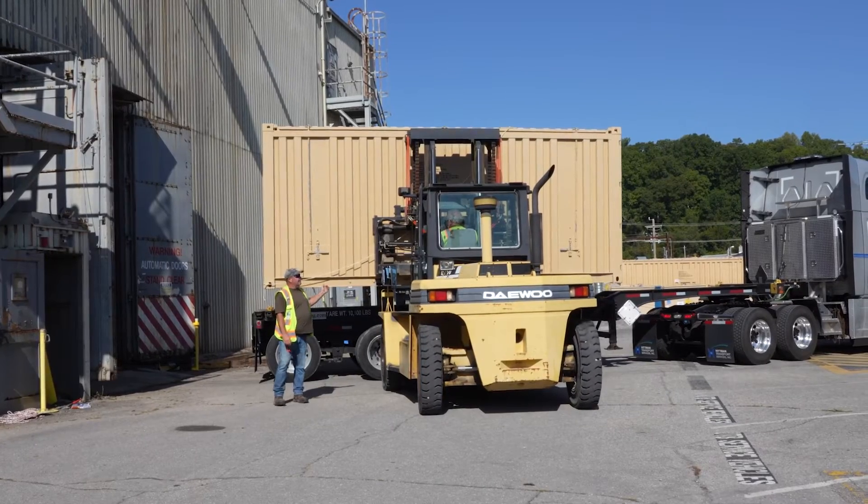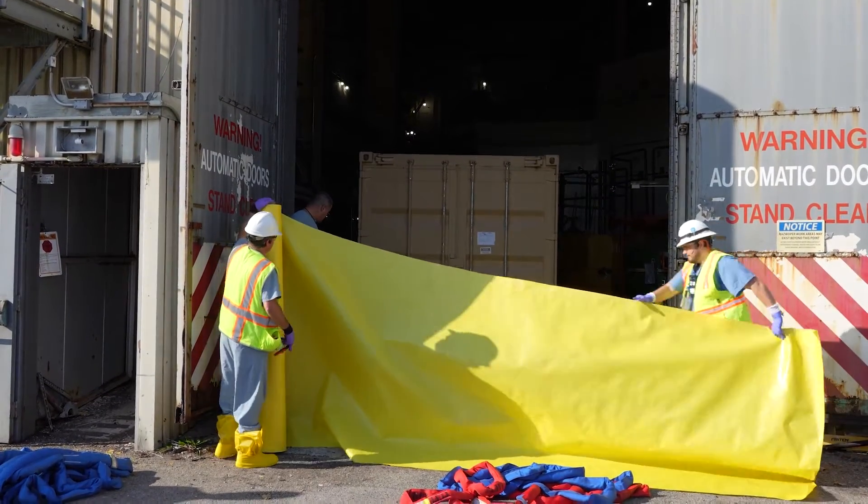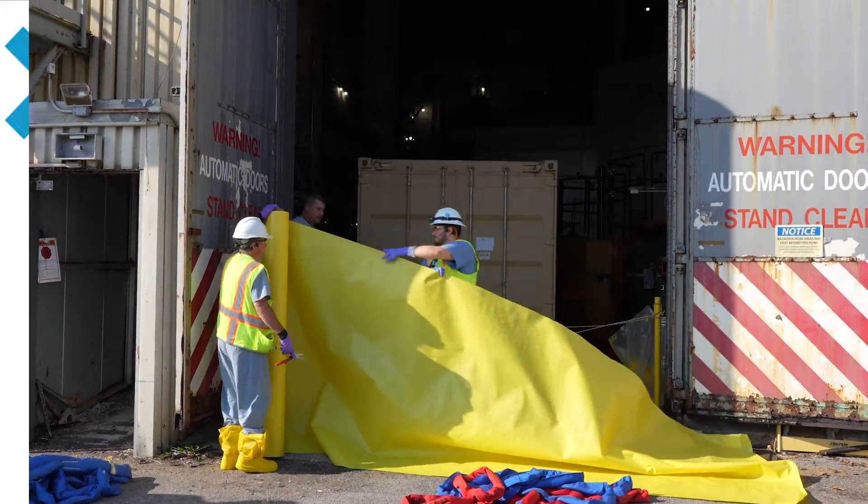UCOR expects to take out the second portion of the reactor in January. These are crucial steps that make it possible to deactivate the rest of the building.